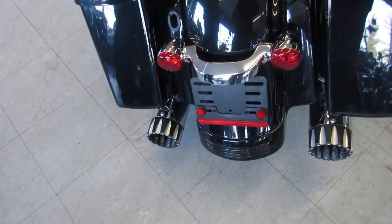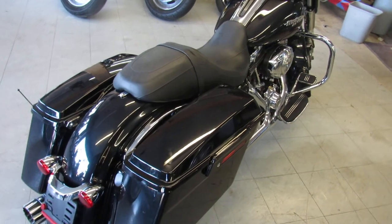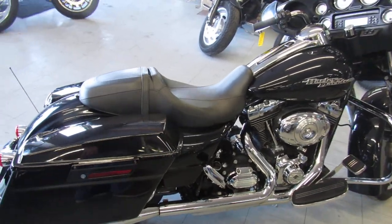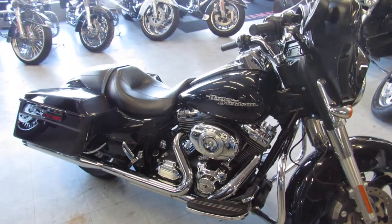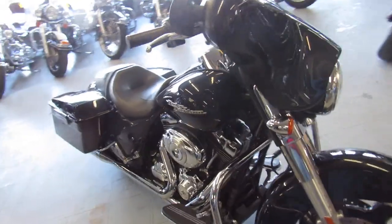Today I'm going to show you the used Harley Street Glide for sale with only 13,869 miles, and it's only 15.5. This is a vivid black 2013 Harley-Davidson Street Glide with the 103 cubic inch motor. It's got RC exhaust and tons of chrome. Hit the open road on this sharp one-owner low mileage Street Glide for only 15.5.